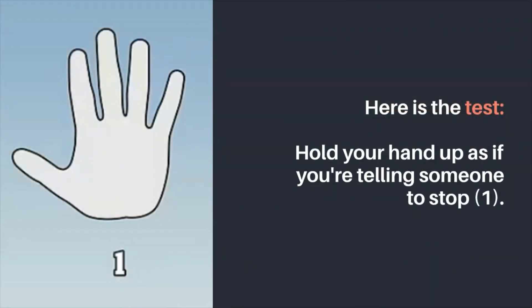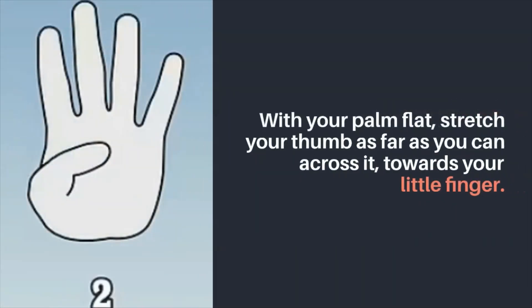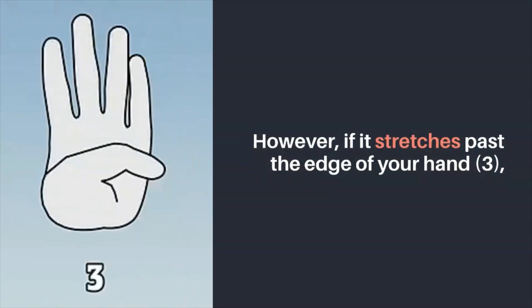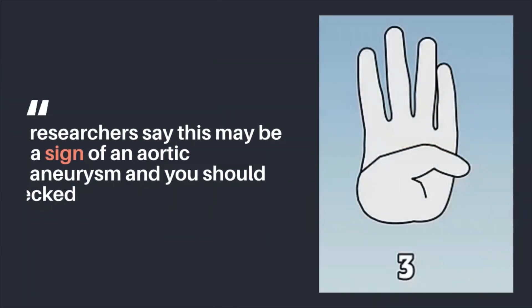Here is the test. Hold your hand up as if you're telling someone to stop. With your palm flat, stretch your thumb as far as you can across it towards your little finger. If your thumb reaches the middle of the palm, that is normal. However, if it stretches past the edge of your hand, researchers say this may be a sign of an aortic aneurysm, and you should get it checked.